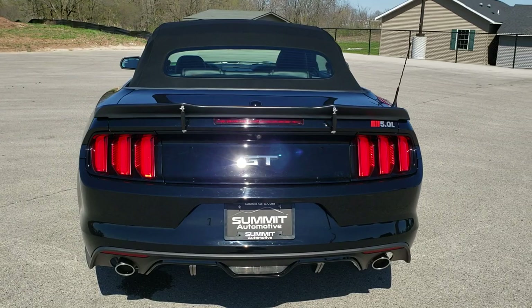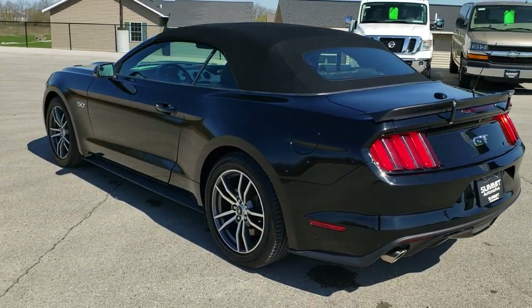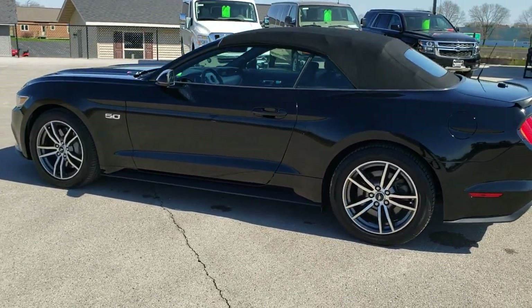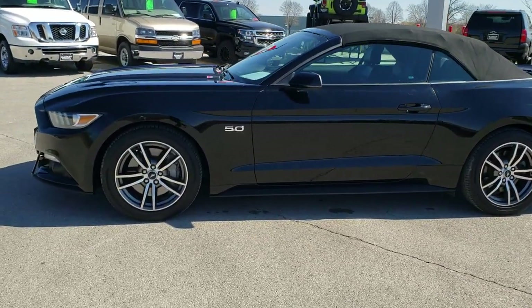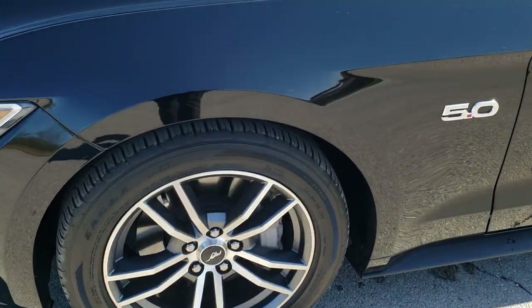We shoot all of our videos in 1080p, 60 frames per second, so if you have HD capabilities on your computer, tablet or smartphone device, turn them on right now because it is definitely your best way to check out the vehicle quality and condition before seeing it in person. And if you'd like to check out all the photos on this car, in the upper right hand part of your screen is a link right to our website. Click that and check us out there.